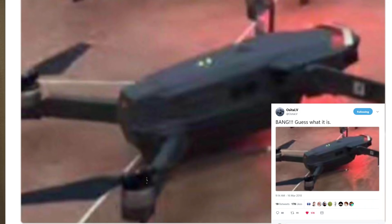Hey drone technology fans, Bill here. OsitaLV has been busy today and he's put out a couple of tweets. One of them was regarding the DJI Mavic Pro 2. And without further ado, I'm going to put this slide — the only slide on the screen as far as from today's tweet is concerned — and let me read that to you.